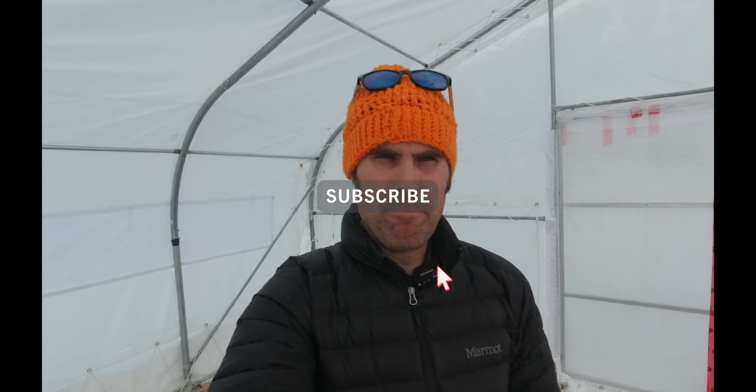All right, how's everyone doing today? Thanks for dropping by. If you haven't already, hit the subscribe button, give it a thumbs up and share the videos around. Well today, I don't know if you can tell, I am in my greenhouse today.